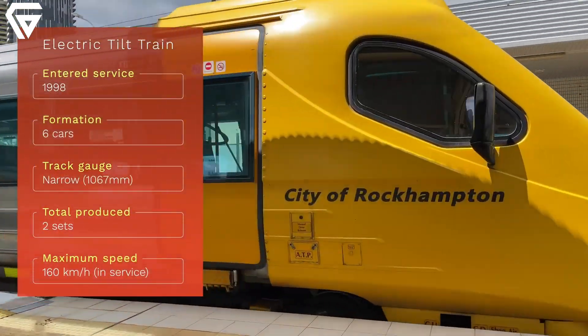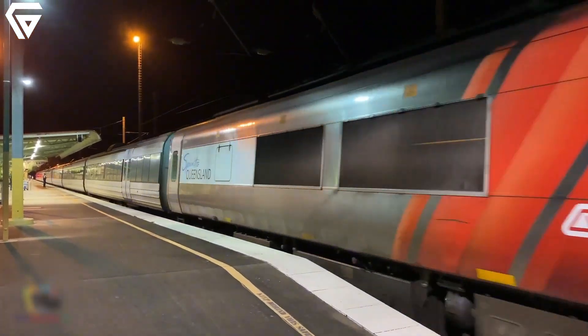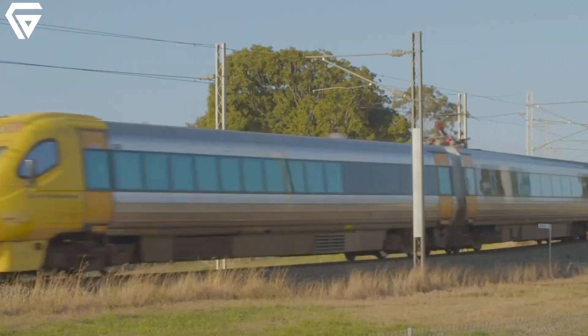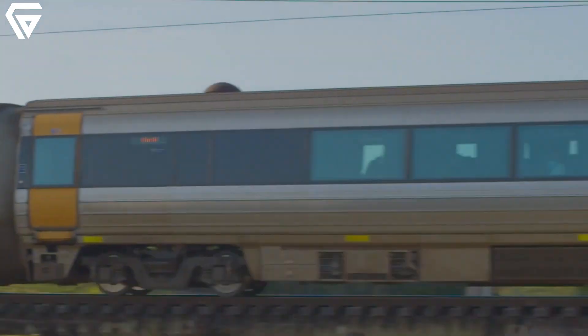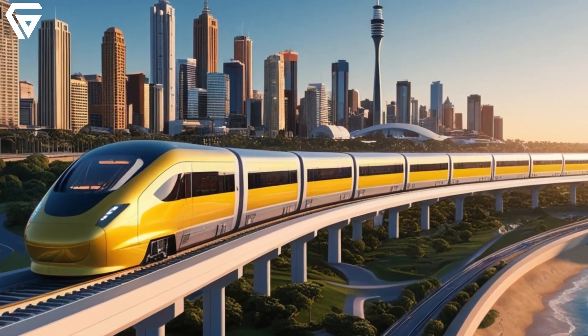While such a future requires immense planning, funding, and collaboration, the electric tilt train has already laid the groundwork. It showcases what can be achieved with determination and innovative thinking, offering a glimpse of what the future could hold for rail travel down under.